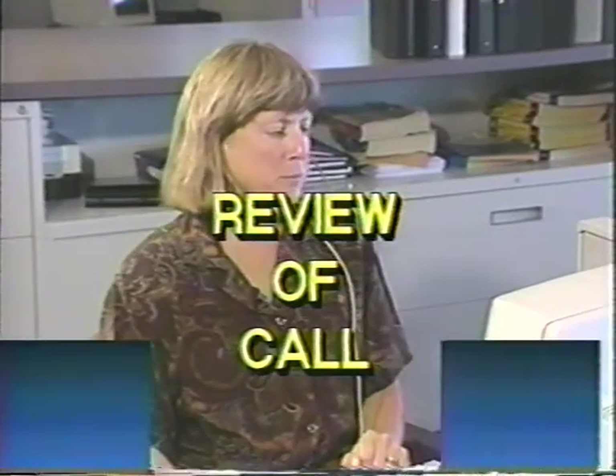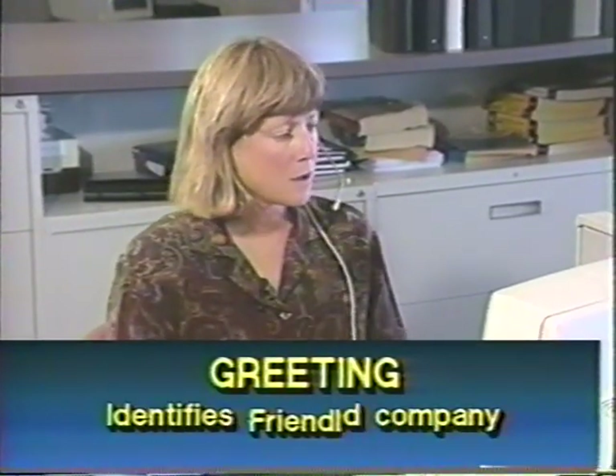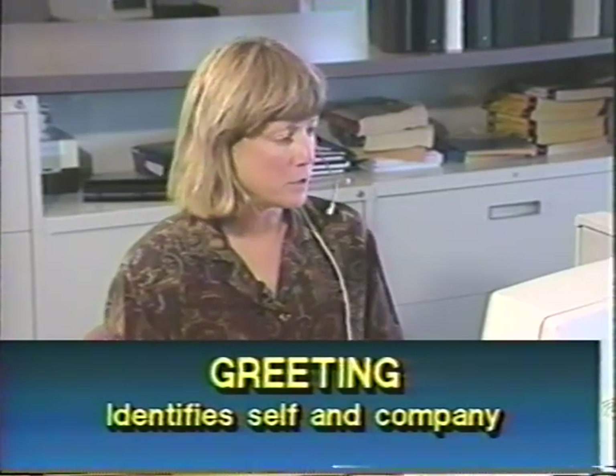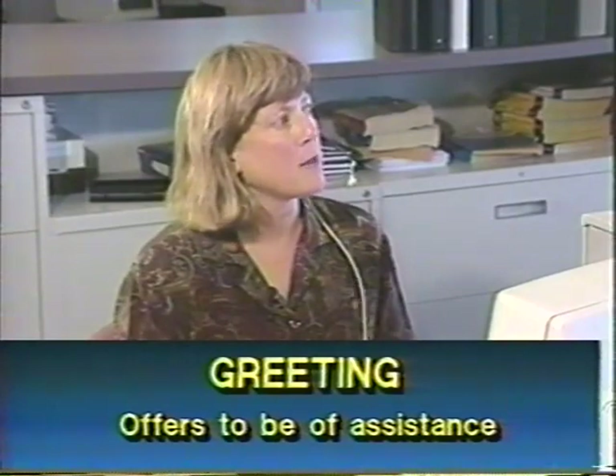In this call, the rep was helping the customer with an order. There are several key points that make this call successful, that meet department expectations, and should be used on all types of calls. The greeting is friendly — the rep identifies herself and the company and offers to be of assistance: 'Thank you for calling the Sharper Image. This is Debbie. How may I help you?'